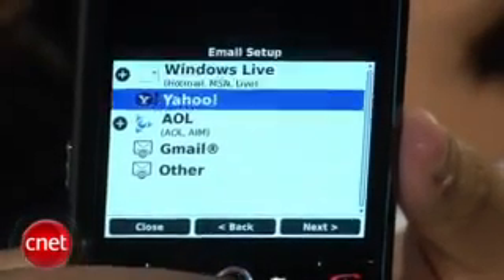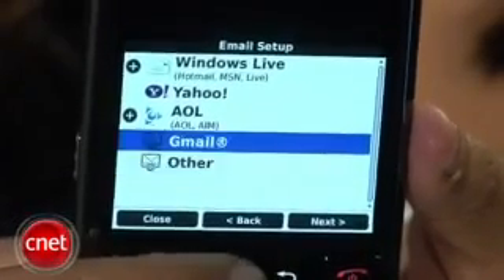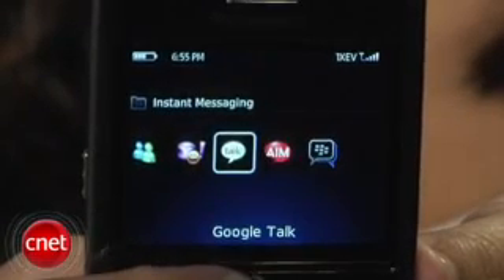The Tour includes Microsoft Exchange and POP3 and IMAP email support, and they've even expanded its IM client list to include Yahoo, Google Talk, AIM, and Windows Live.